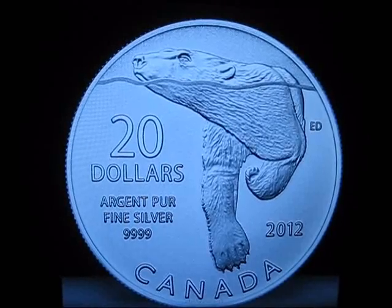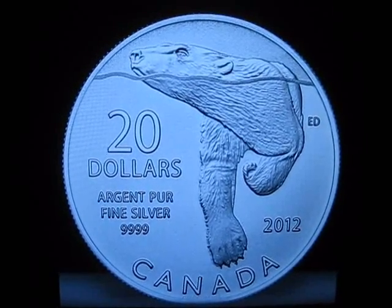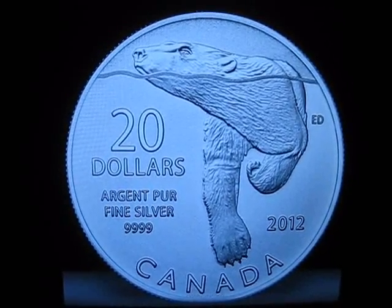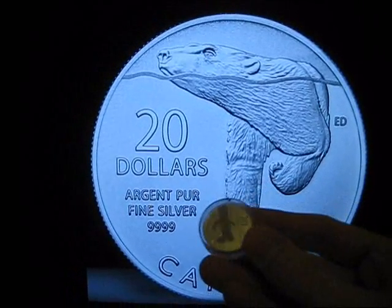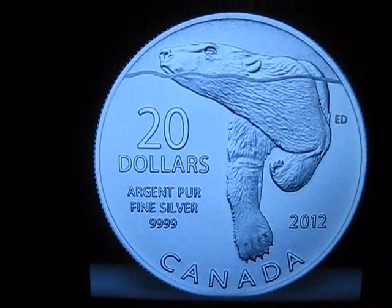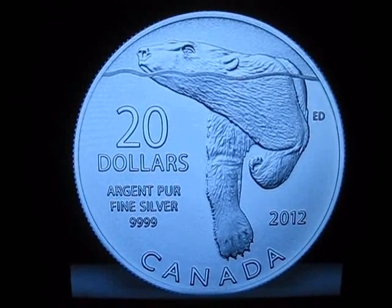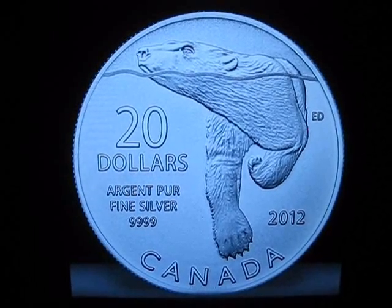The silver polar bear — just out today from the Royal Canadian Mint. Their 20 for 20 program continues. The first one had a series of maple leaves on it, the next one was the canoe — I actually have one handy, right there, the silver canoe. And this one, I think it's the nicest so far. Beautiful artwork. Never seen a polar bear myself, and I've been a Canadian pretty much my whole life.